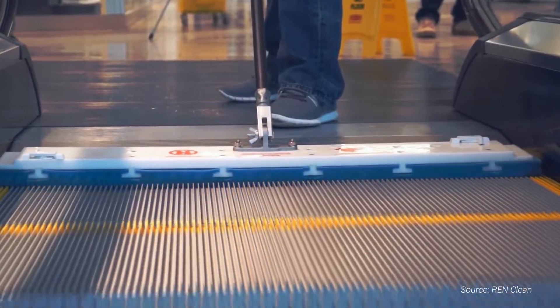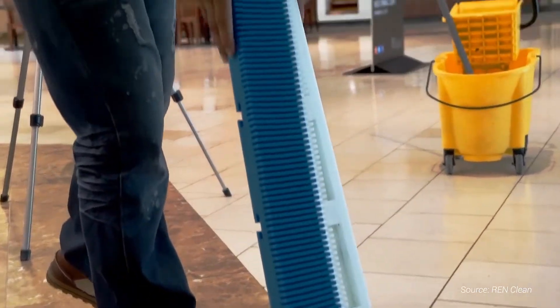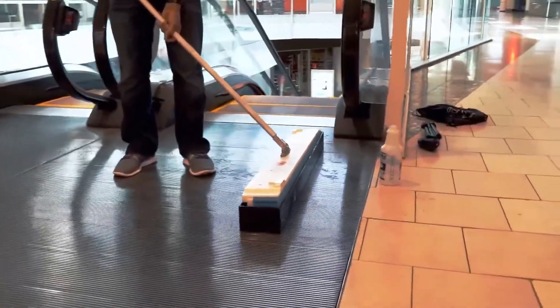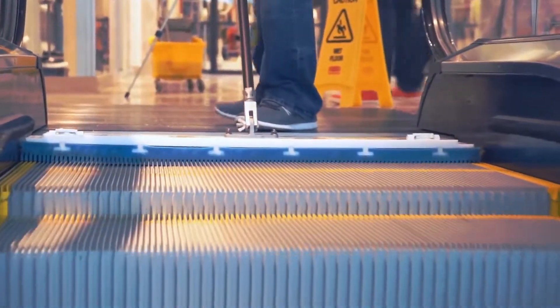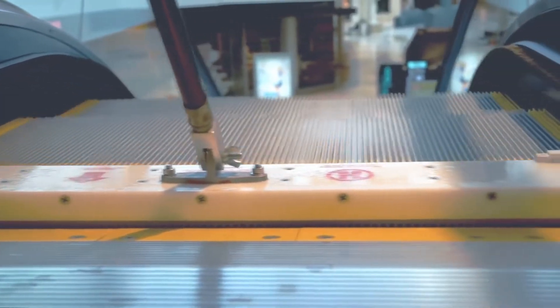Maintenance and safety with the all-new REN escalator cleaning system. This groundbreaking technology cleans an escalator in as fast as five minutes. The device is lightweight, easy to use, and only takes one person to operate. It uses the escalator's own propulsion, so no outside power is required, and the escalator does not need to be stopped or disrupted.